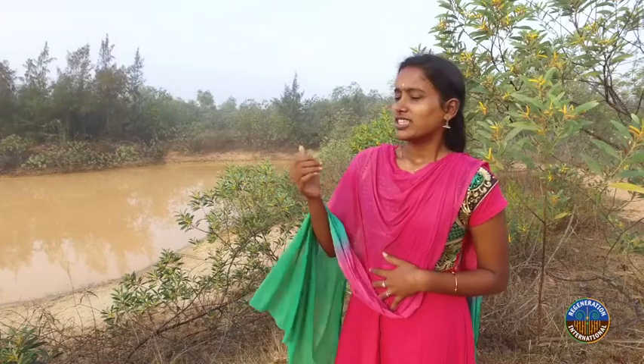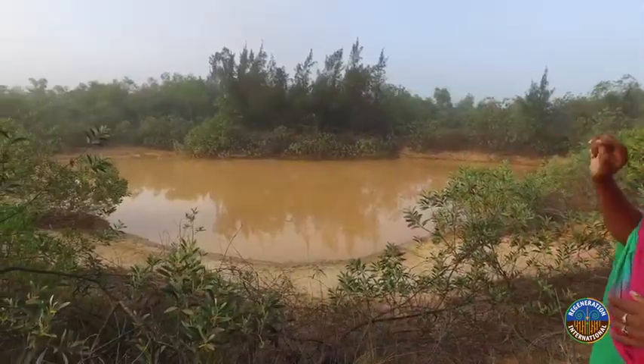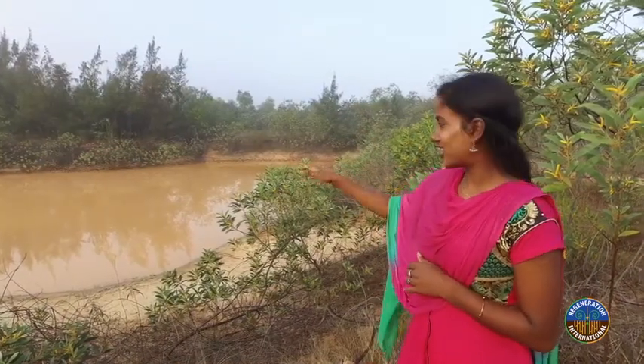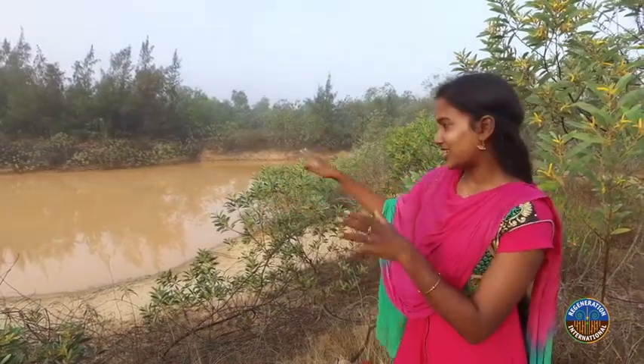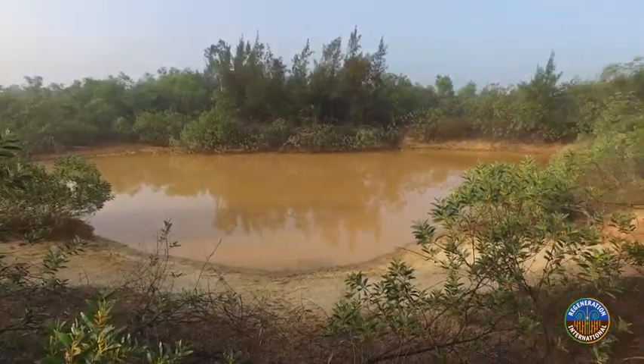The water flows and comes to this basin, which is like a dam. If this dam gets full, it overflows to the other dam on the other side, which gets into the forest. It acts like a pond or a pool — the water goes down, flows further, and the aquifer is nourished with the water.